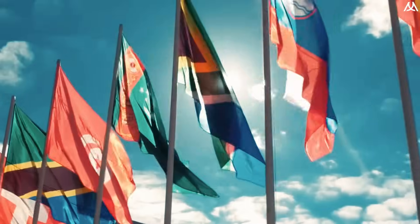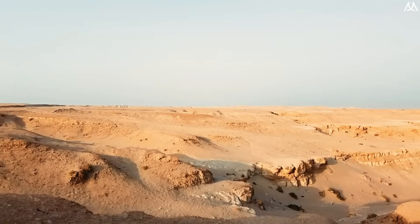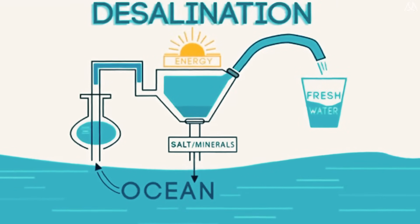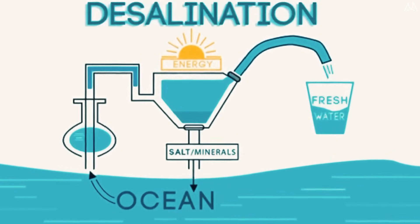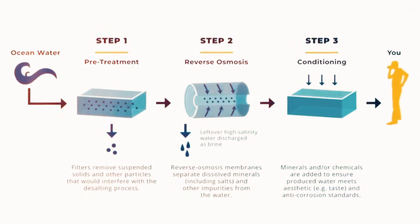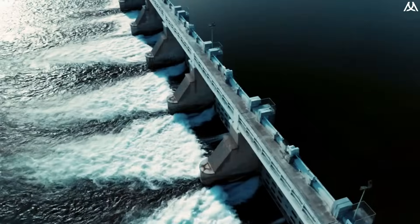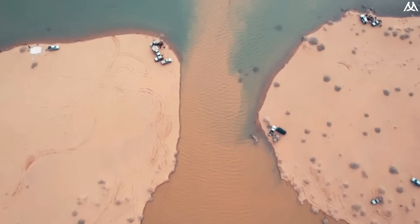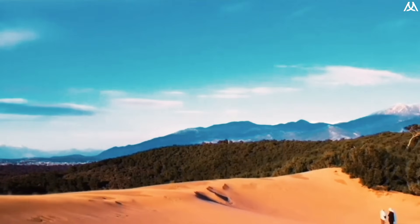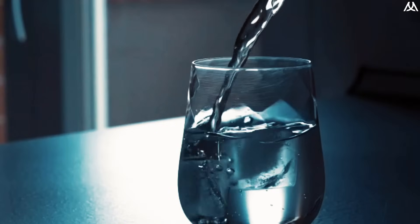If all the pipes from the project were laid end to end, they could circle the globe multiple times. The technology making this possible is desalination — the process of removing salt and other impurities from seawater or brackish water. Desalination plays a crucial role in Saudi Arabia's artificial river, aimed at transforming barren deserts into fertile lands. The artificial river draws its source from the Red Sea, converting saline water into fresh potable water through state-of-the-art desalination techniques.